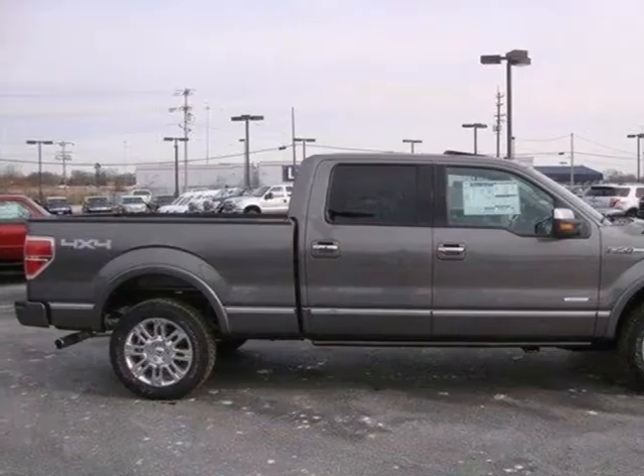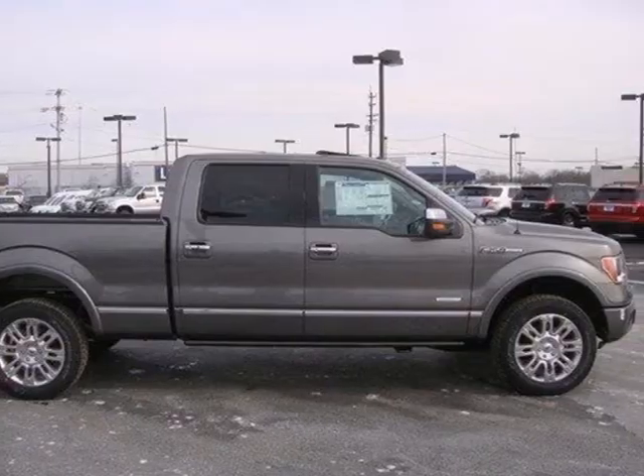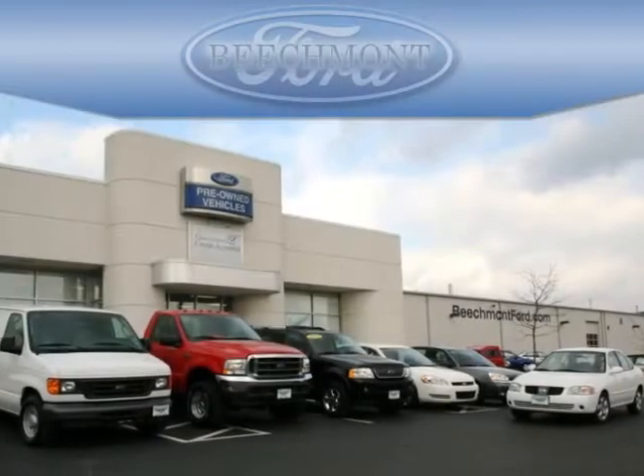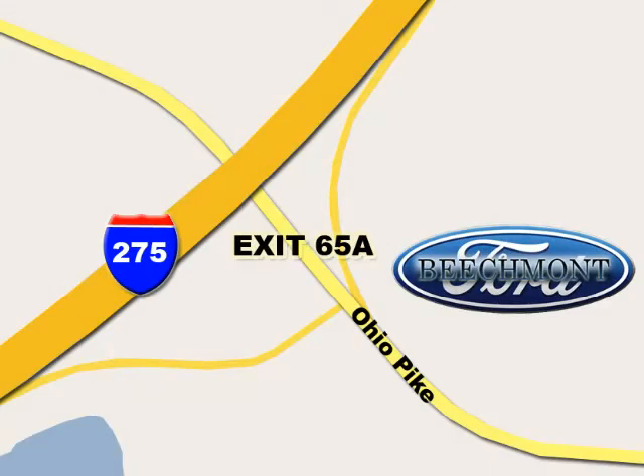Ford's commitment to excellence can be yours today. Stop in for a test drive. Beachmont Ford, we're a friend in the community. Stop in today. We're easy to find off I-275 and exit 65A Beachmont Avenue.